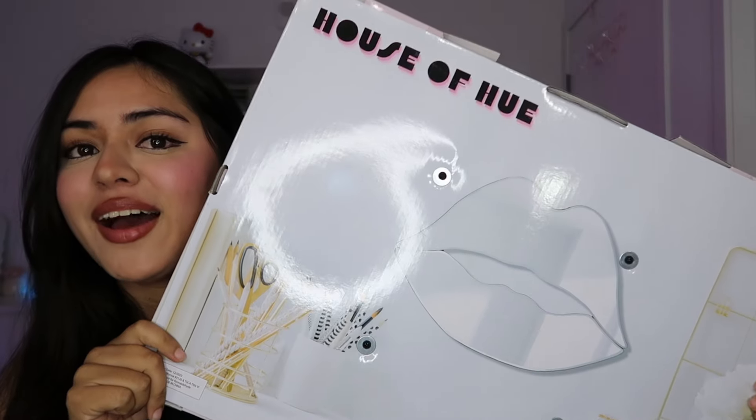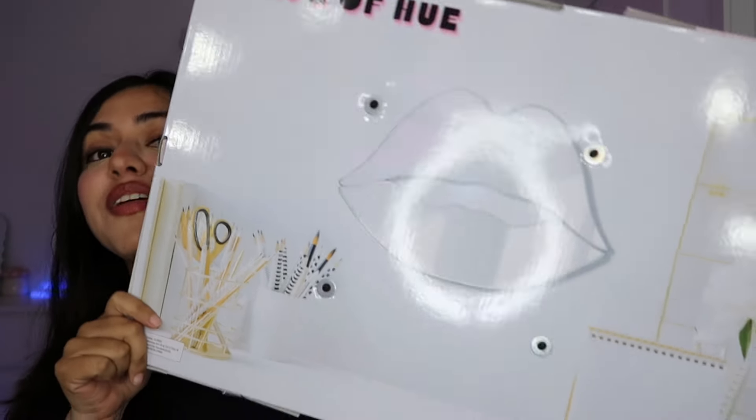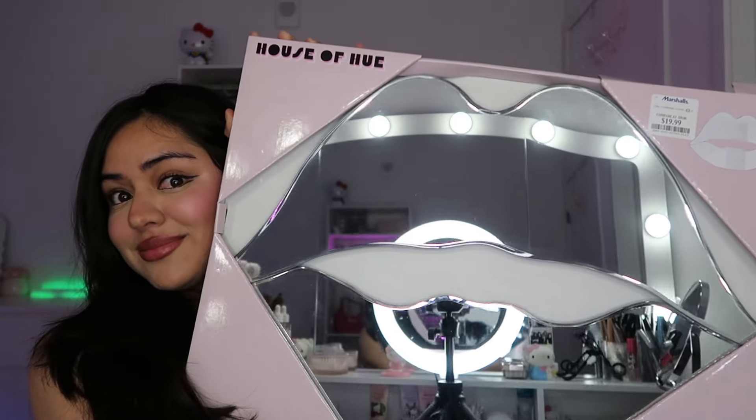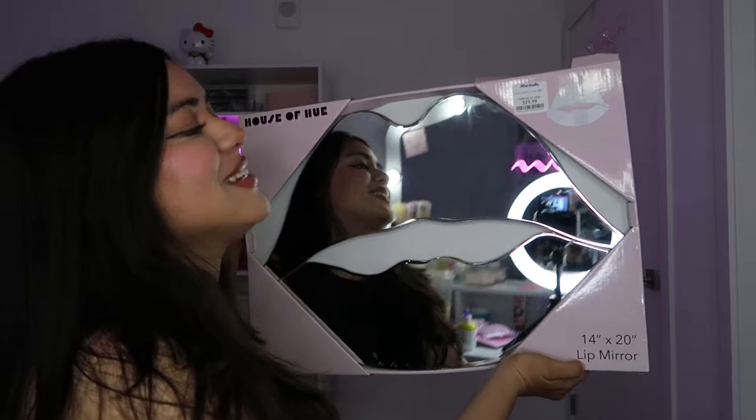I also got a mirror in the shape of lips — it was $19.99.